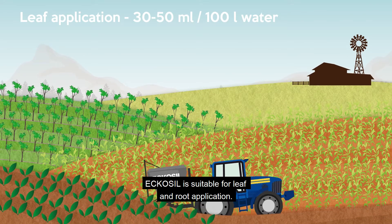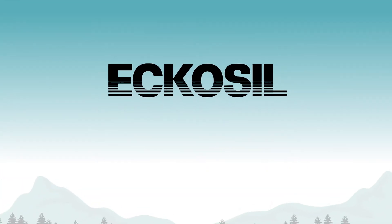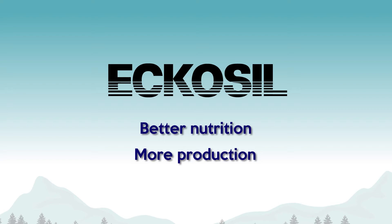EcoSyl is suitable for leaf and root application. EcoSyl — Diet & Nutrition. More production.